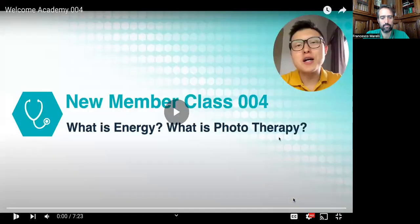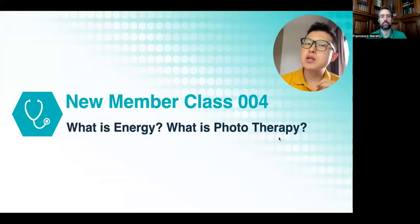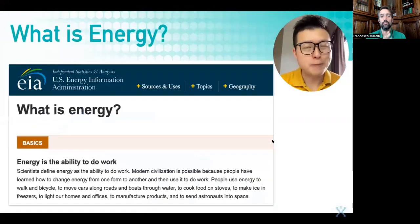Namaste and welcome everyone. Let's get started with session number four. Welcome to new member class number four. Today we'll be learning about what is energy and also about phototherapy.